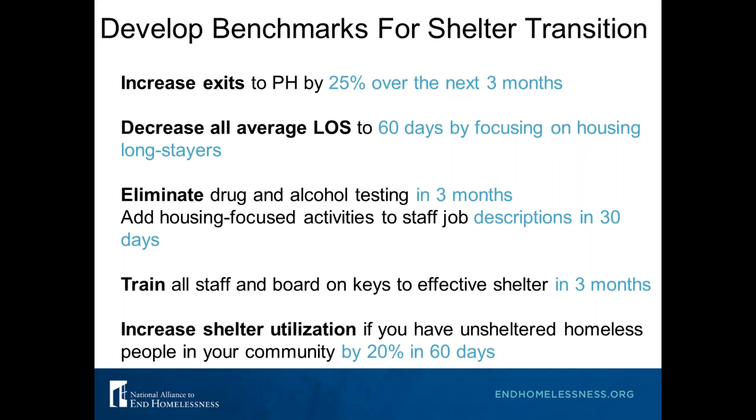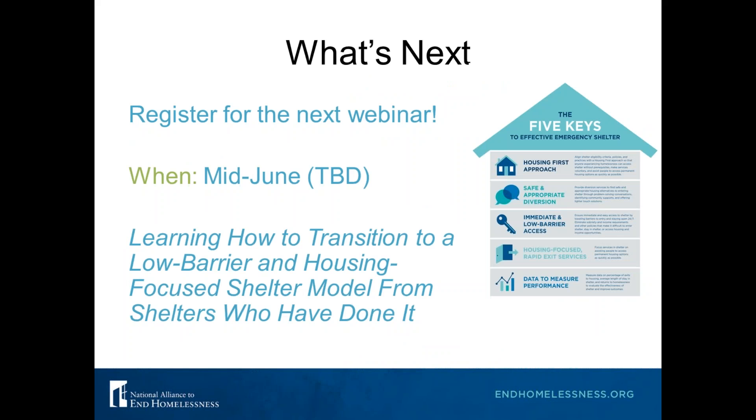Eliminate drug and alcohol testing in three months — some shelters we do trainings with just say 'tomorrow we're going to start eliminating drug and alcohol testing and figure out what we need to have in place to do that.' Add housing-focused activities to job descriptions and train all staff and board on keys to effective shelter in the next three months. Increase shelter utilization — if you have unsheltered homeless people and empty beds, increase shelter utilization by, say, 20% in 60 days. These are just examples — completely change the numbers, but the goal is to develop benchmarks to help make the shelter transition actually happen.